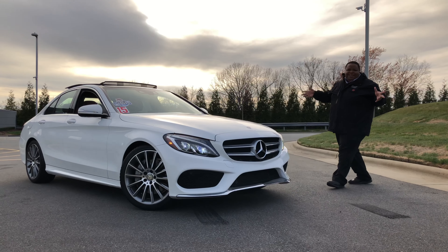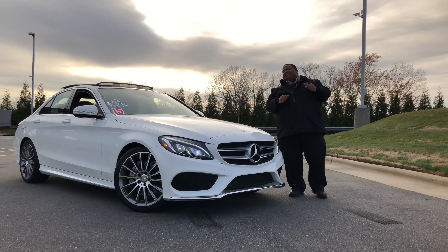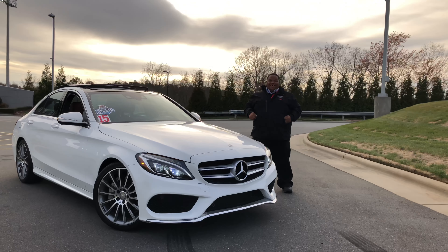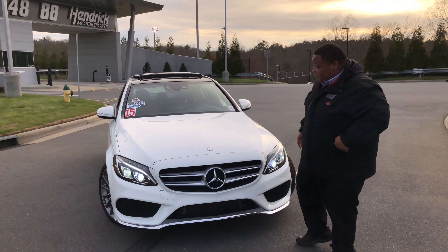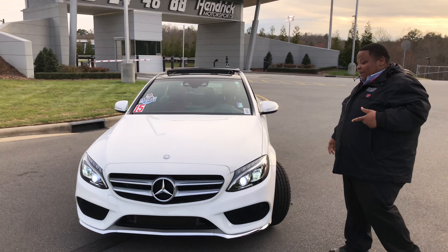What the world needs now, this Mercedes — sweet Mercedes, white or red for all of y'all. Yes, we have this brand new — new to you — 2015 C300 AMG package.